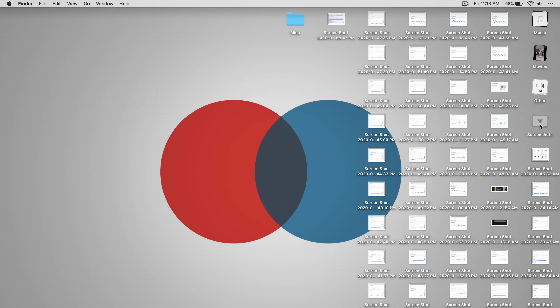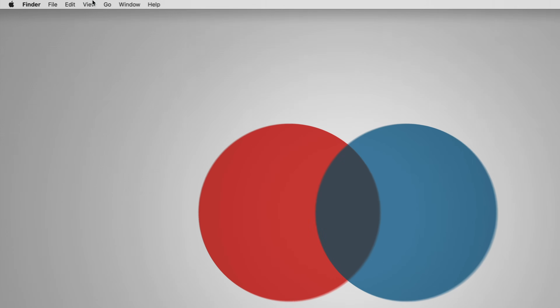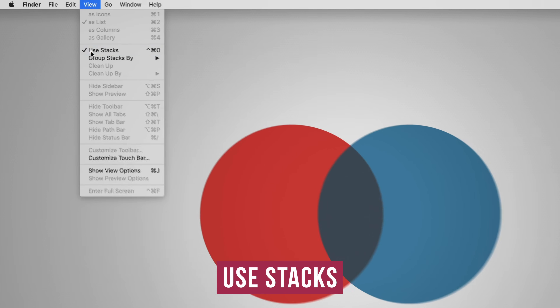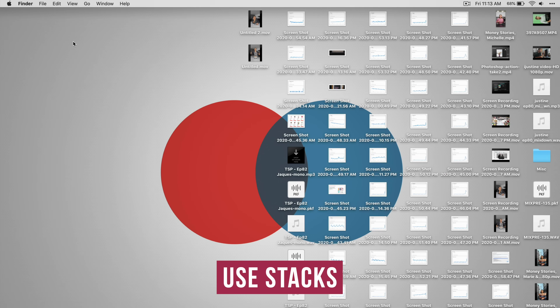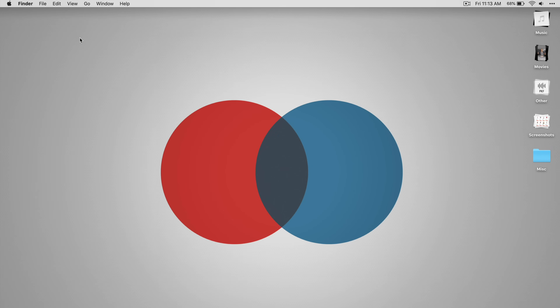A quick tip I use to keep my desktop organized is Stacks. If you click it, there's actually a lot more on my desktop than you may have thought at first. To enable it, just go to View and select Use Stacks. It combines all the similar files on your desktop together so you don't have to organize them manually.